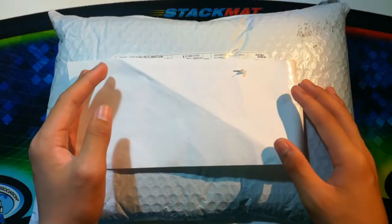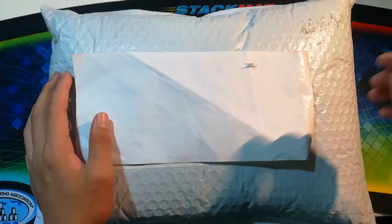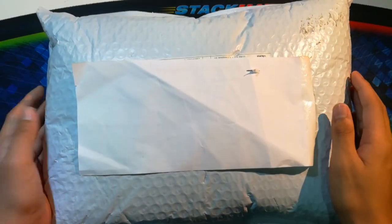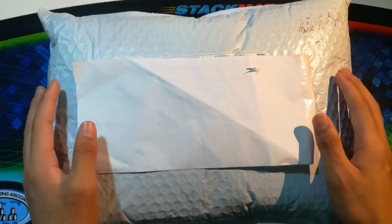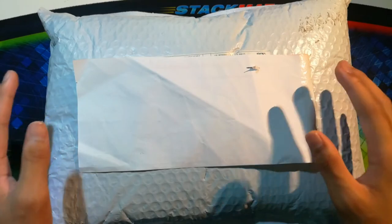Hey guys, what's up, it's Effiekeeper. In this video I have an unboxing from thecubicle.us. In here we have the cubicle hoodie. I ordered this a few months ago and my first order got lost, which is why thecubicle.us gave me a $51 gift card as their return — so thanks to the cubicle for doing that.